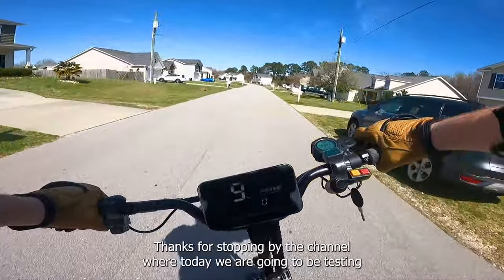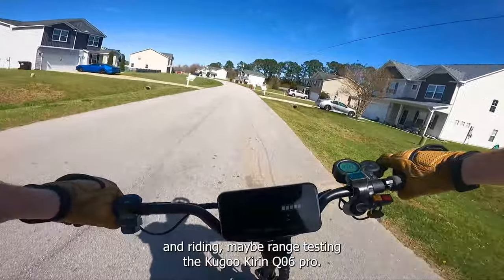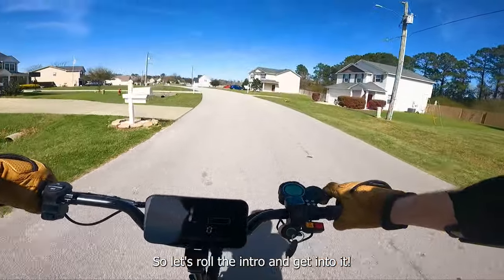Hey everybody, it's Ginger on Wheels here again. Thanks for stopping by the channel where today we are going to be testing and riding, maybe range testing, the Kugoo Kirin Kiro 6 Pro. It's a high performance off-road electric scooter, so let's roll the intro and get into it.